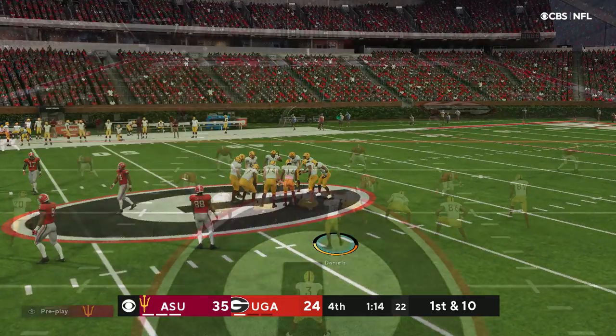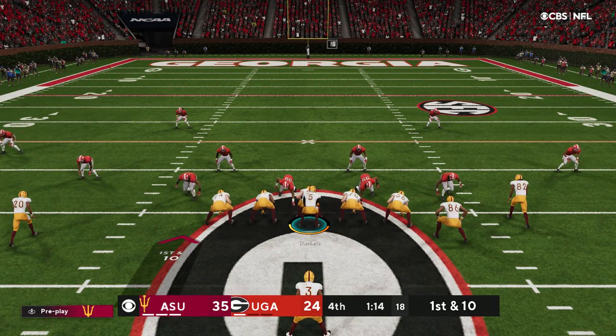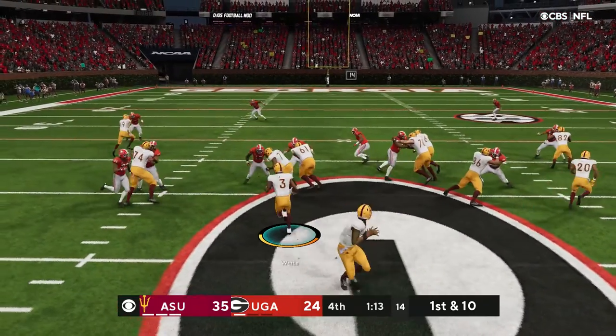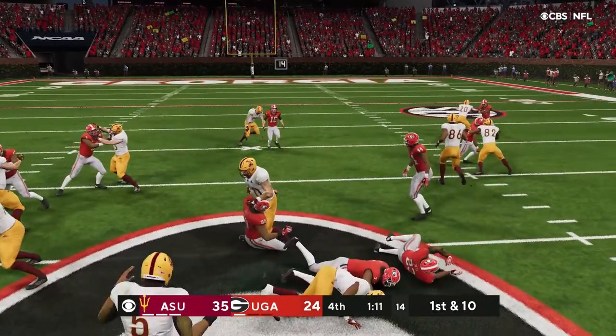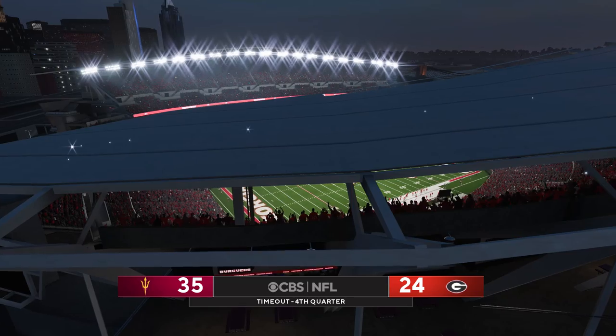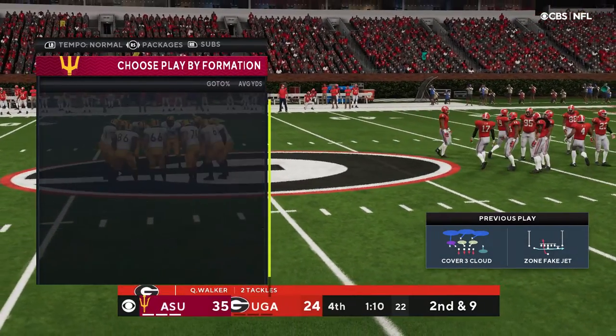Both offenses have been clicking in this one — a lot of points on the board. We'll see if that trend continues. On first down, it's White. The defense will burn their third and final timeout as they talk things over prior to this upcoming second down play.